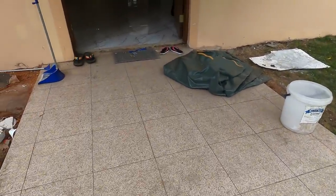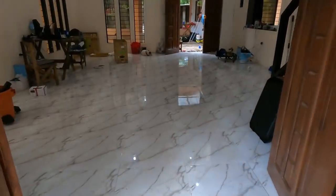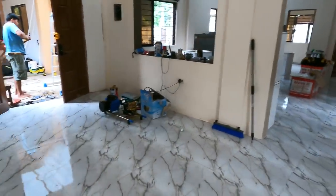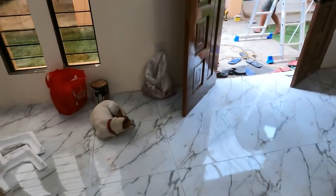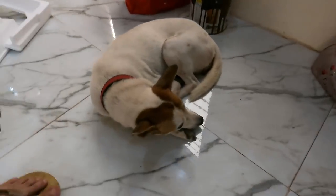Still have a lot to do, but at least all the tile was done around the pool and we're making a lot of progress inside, as you can see — including the dog, who is clearly putting in a serious amount of effort.